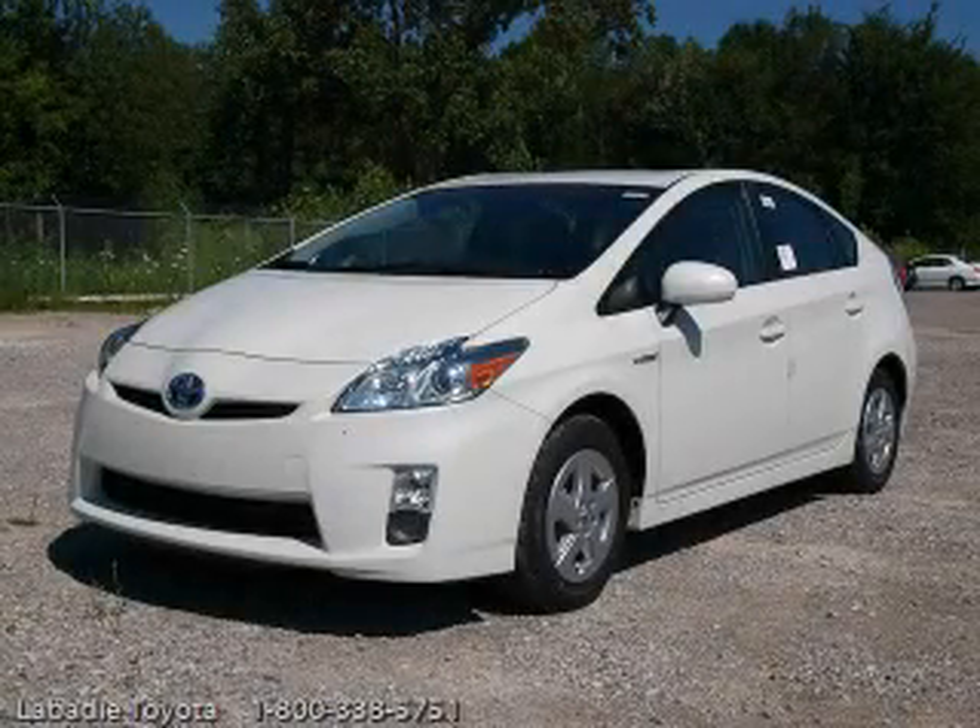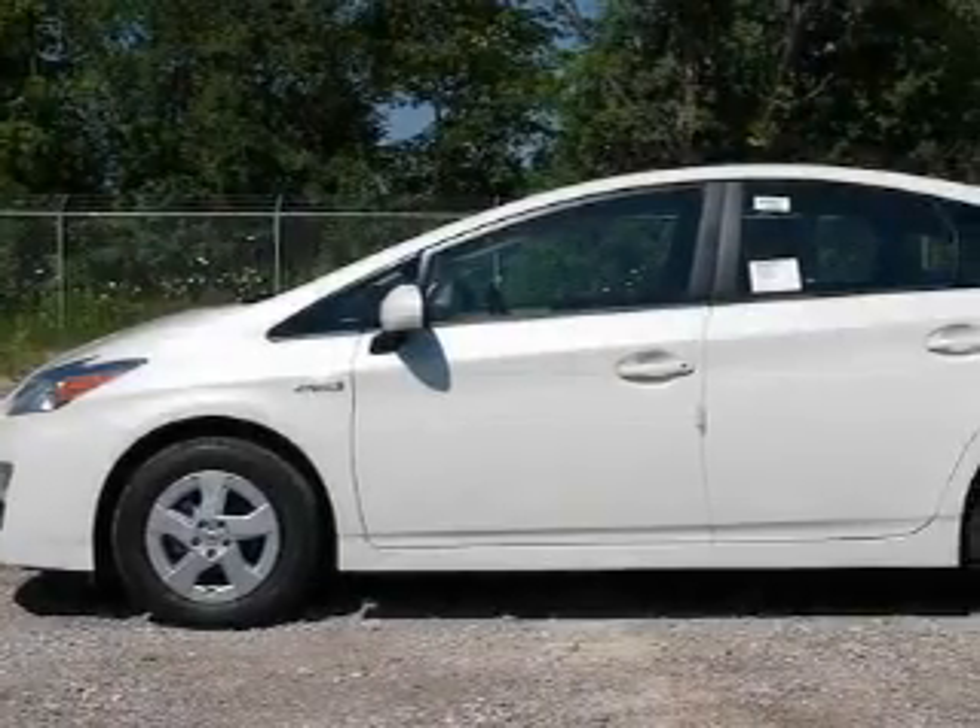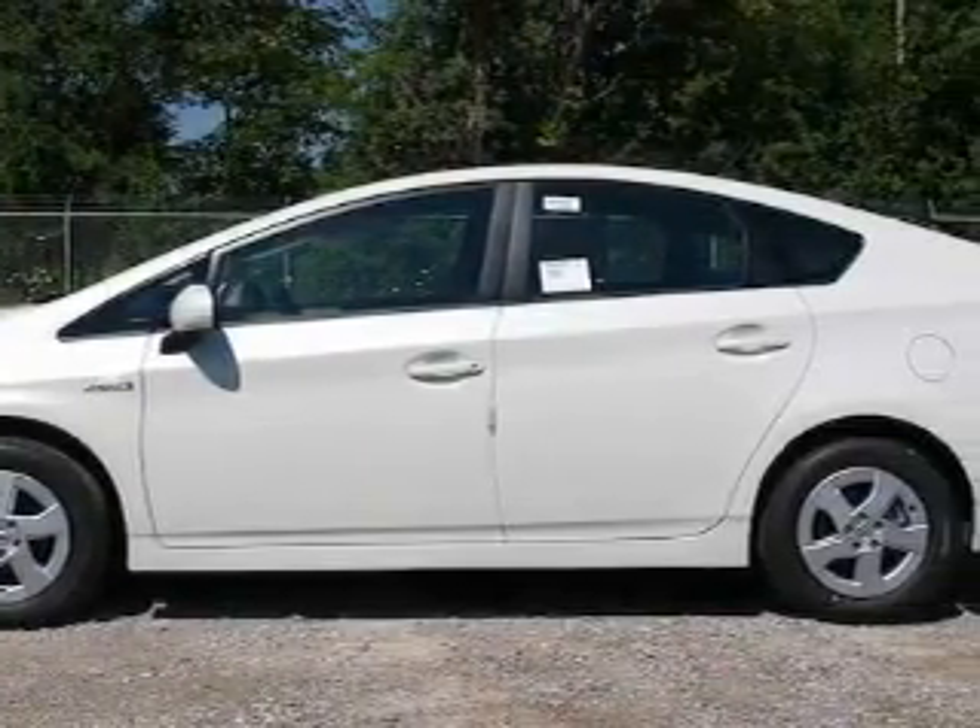This is a brand new 2010 Toyota Prius, driving a statement. It features a 1.8-liter four-cylinder engine and an automatic transmission.